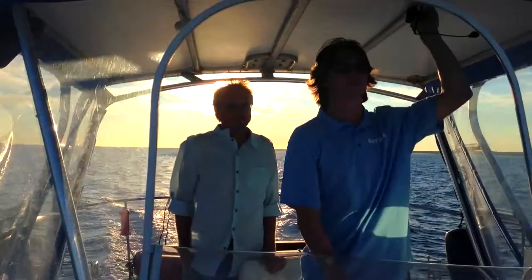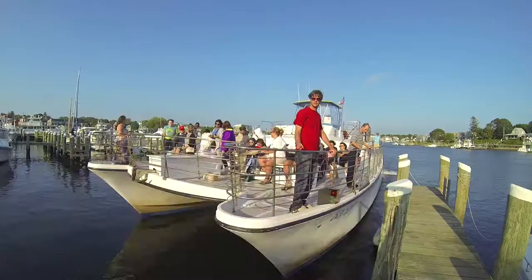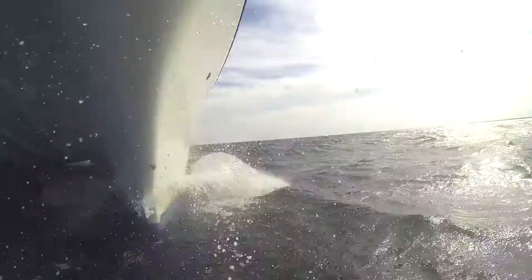Hi, I'm Captain Jake and this is Bay Spirit Tour. Let me tell you a little bit about the boat. She's a 63 foot motor catamaran and she cruises at a top speed of 22 knots.